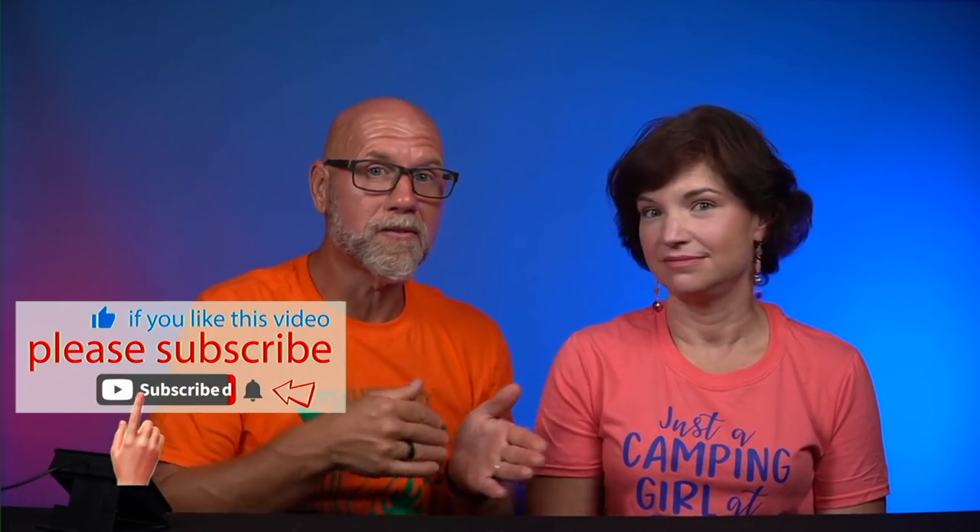Welcome back. Rachel's shirt says 'just a camping girl at heart' and Joe's says 'it's all fun and games until somebody loses a wiener.' If you're new, hit the subscribe and bell buttons so you're notified. Sharing a video really does help grow the channel.